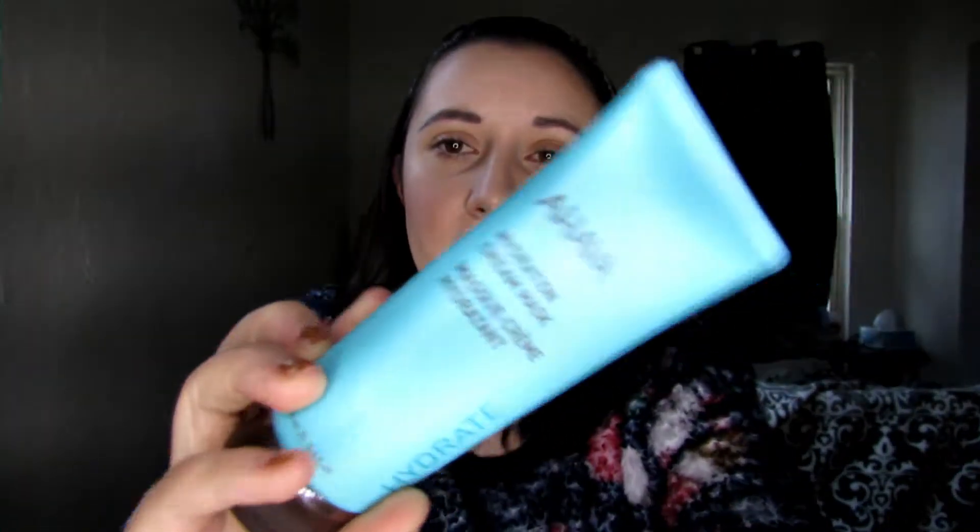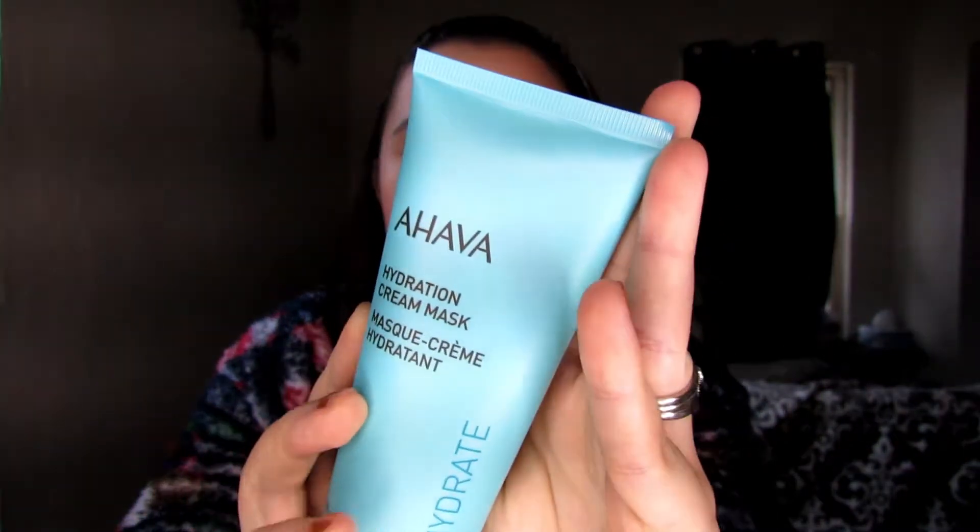Next up is the AHAVA Hydration Cream Mask. This is something I've been using in my nightly routine. I know it says mask, but it's not a normal mask — you can put it on and leave it for five minutes then wipe it off, but I usually just put it on before I go to sleep and leave it on all night. My skin just absorbs it; it feels more like a lotion or moisturizer to me rather than a mask.